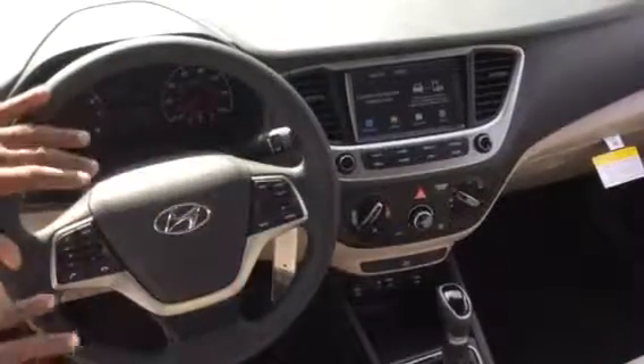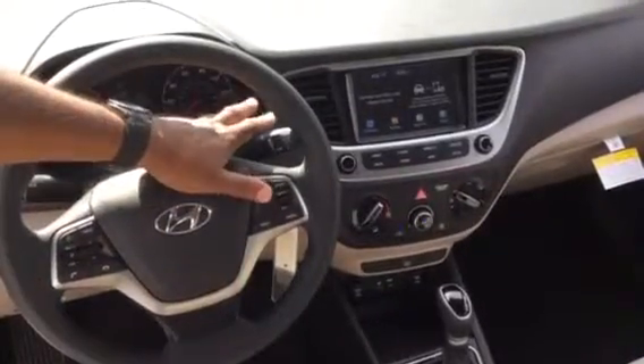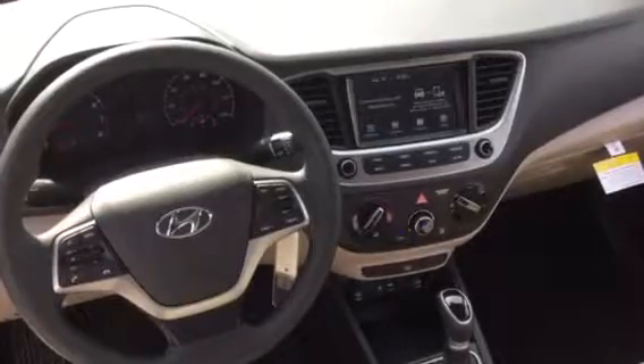This vehicle has cruise control, stereo control, Bluetooth, intermittent wipers, and automatic headlights.